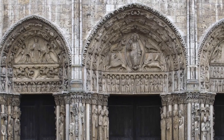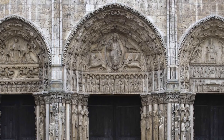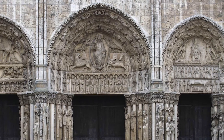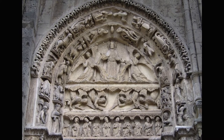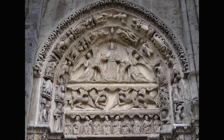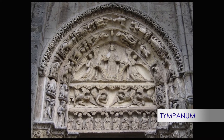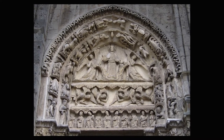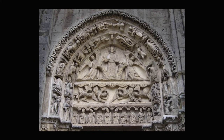On the left is ascension, or second coming, in the center, Christ in majesty, and on the right, the nativity. The left portal is the most enigmatic one since we still don't know exactly if the tympanum's scene depicts Christ's ascension or the second coming of Christ. That's why I picked it — just kidding — I chose it because there are many interesting elements to talk about.